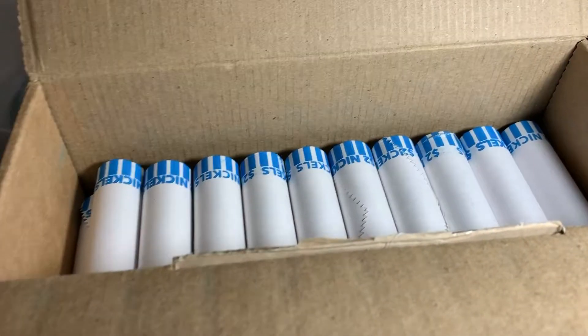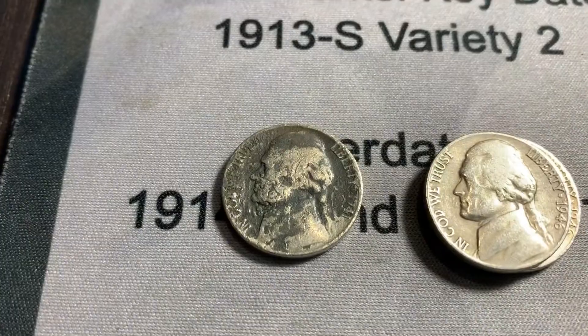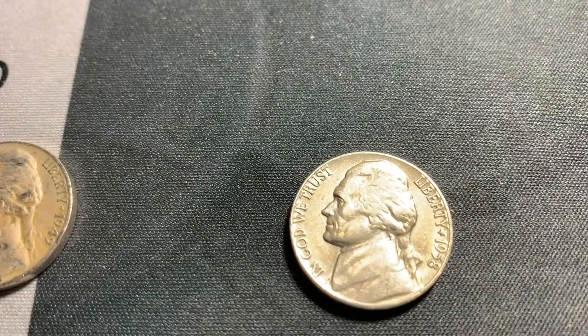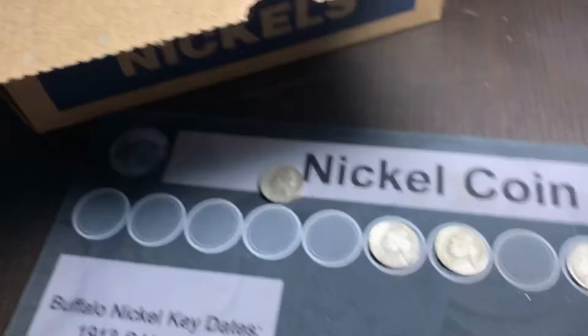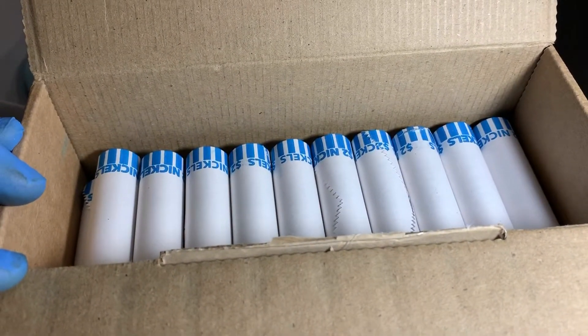We're now through 20 rolls, and we're going to add a toasty 41 Philadelphia, two 46 Philadelphias, a 49 Denver, a 58 Denver in really good shape, and a 1994 Canadian. So we'll get those six added to the top of the rest, and get through the next 10 rolls, and we'll show you what we find.